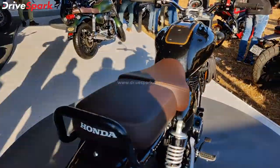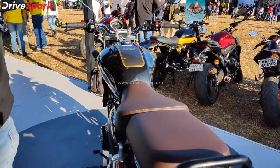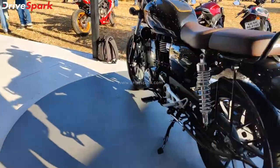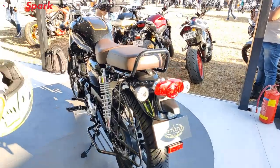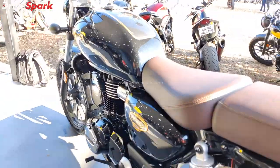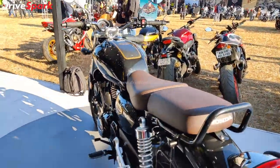This beautiful looking motorcycle has been launched to mark one year, with Honda launching an anniversary special edition of around 35,000 motorcycles. The engine produces 20.8bhp and 30Nm of torque, with a 5-speed gearbox, slipper clutch, and dual channel ABS.